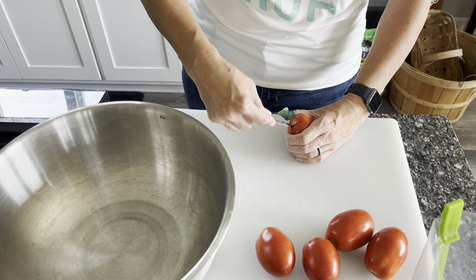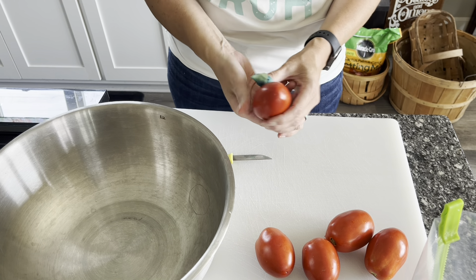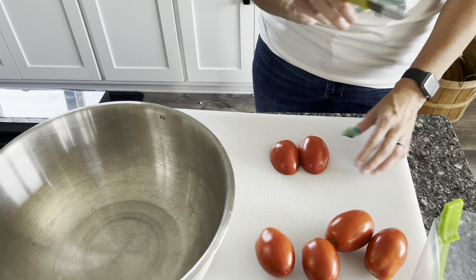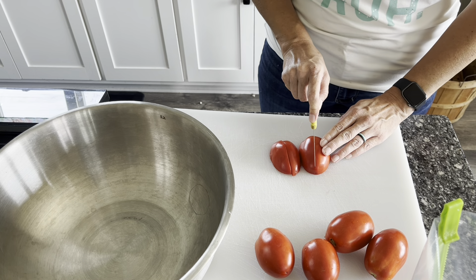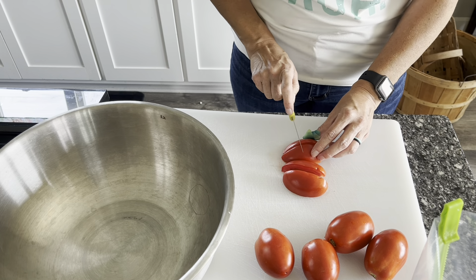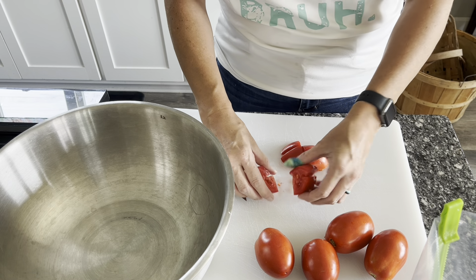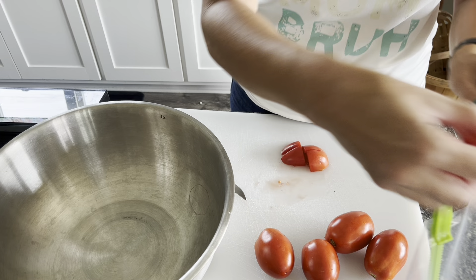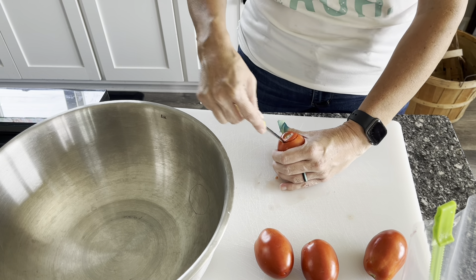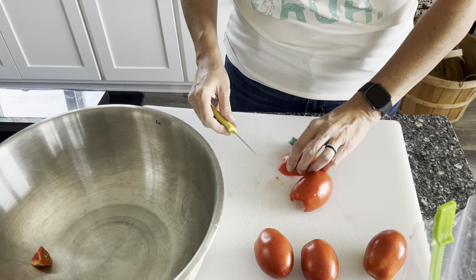I'm going to core the tomatoes, which pretty much means cutting the stem out. Then I'm going to cut them into smaller pieces because when I get these out of the freezer, I don't want to thaw them all the way — it gets really messy. I want them to be in small enough pieces that they'll cook down pretty quick. I will not be peeling them because I have a food mill that will take the peels off if needed. Sometimes we leave the peels on and just blend them in depending on what we're making. Also, if you do let them thaw, the peel will fall right off. So if you want to peel them, you might just freeze them and then take the peel off when you're done.